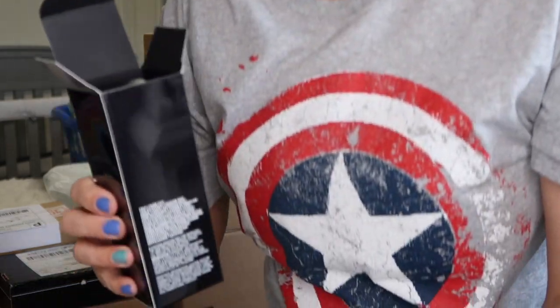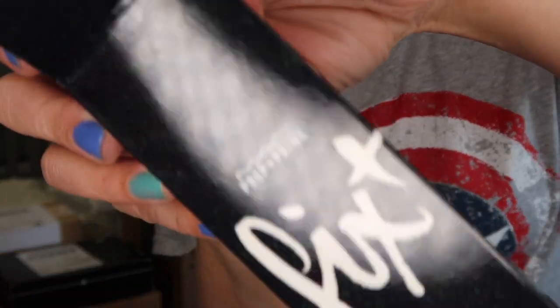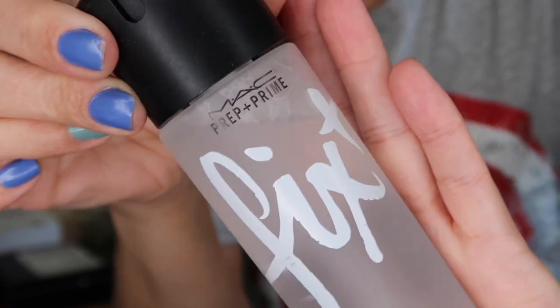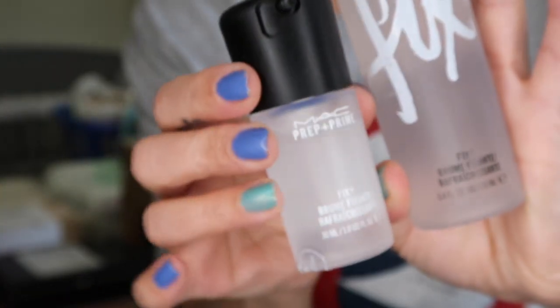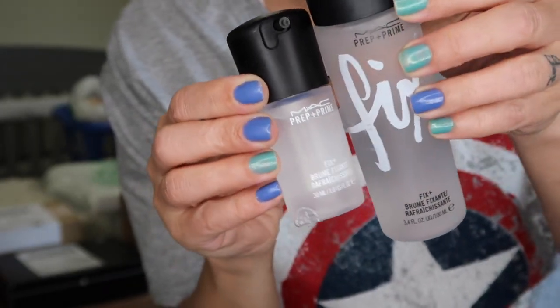Also from QVC — they had the MAC Prep and Prime, the MAC Fix Plus. I've literally been using it for years, so I figured I needed to get new because the old one can't be good anymore. It feels great on your face and it's great for making highlighter really pop. Look at the sparkles on this box! This is 3.4 fluid ounces — the big one — and it came with a little one too, which will be great because I'm going on a road trip in a couple of weeks.